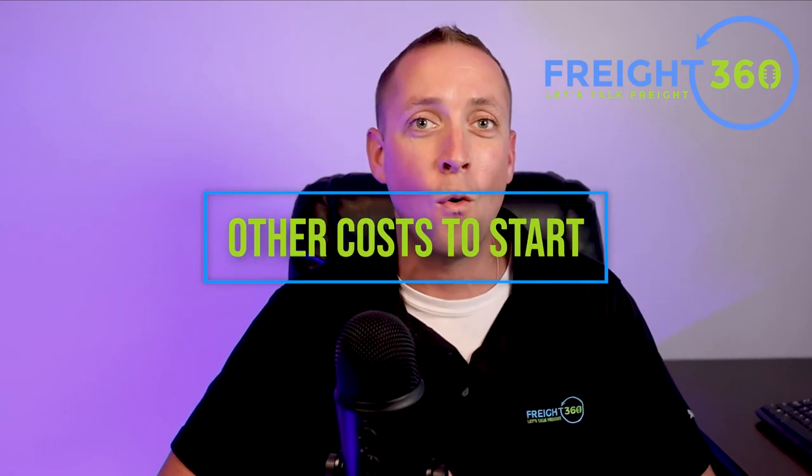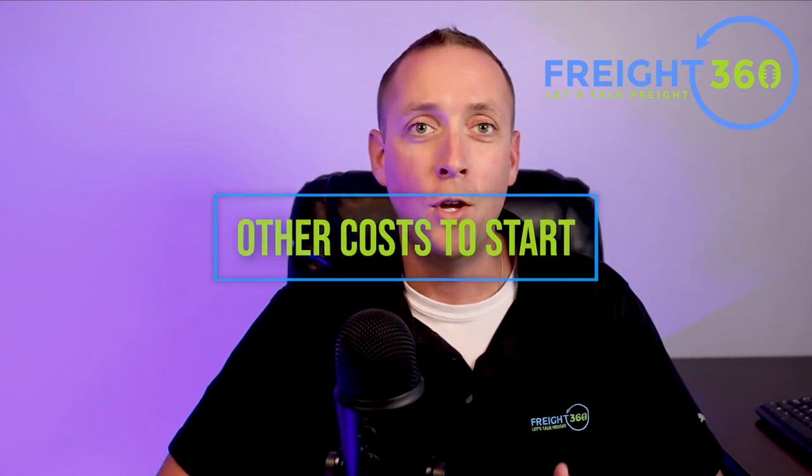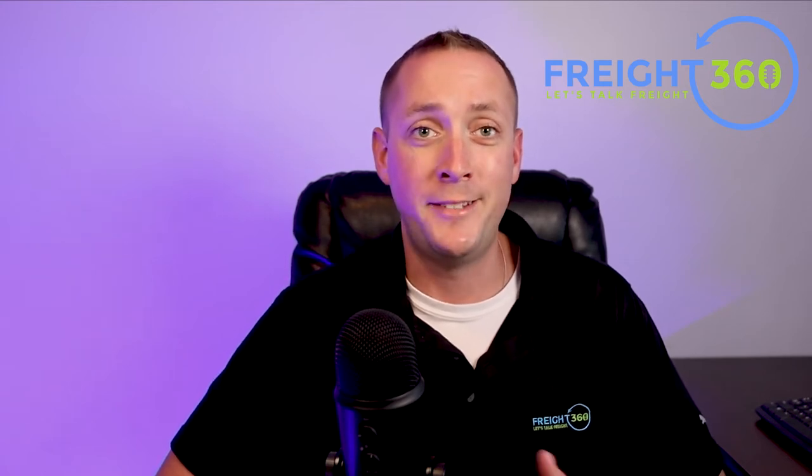As a freight broker, there are some other costs that you may or may not pay depending on your situation. For example, you'll need to designate a process agent for legal purposes in all 50 states. You could technically do this yourself, but most brokers just hire a process agent company to accomplish this for them. Additionally, depending on the state you're in, you might need to register with the Unified Carrier Registration System, which costs $59 per year as of 2021.